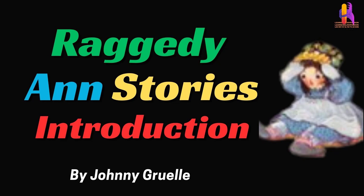Raggedy Ann's Stories by Johnny Gruelle. Introduction.